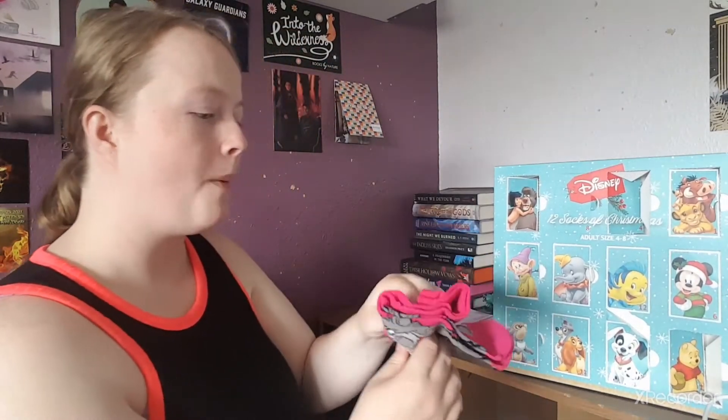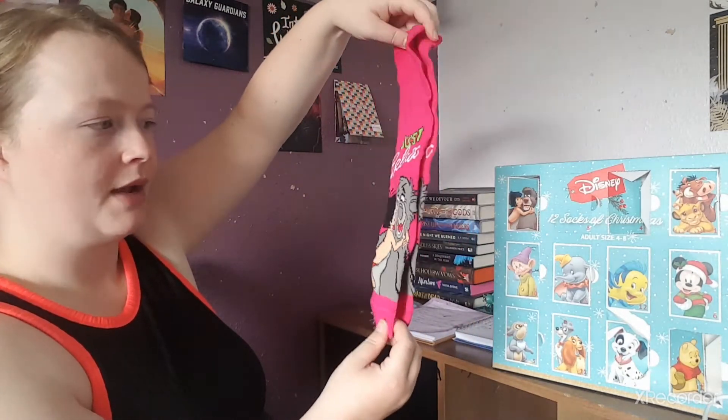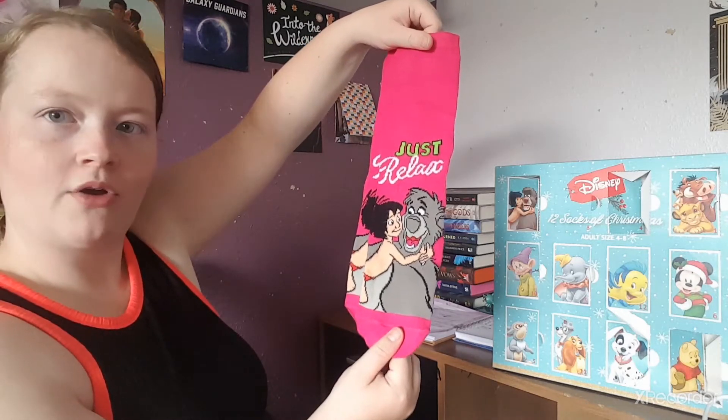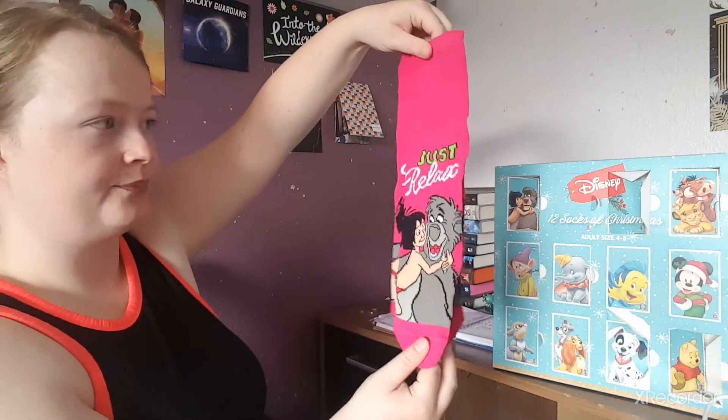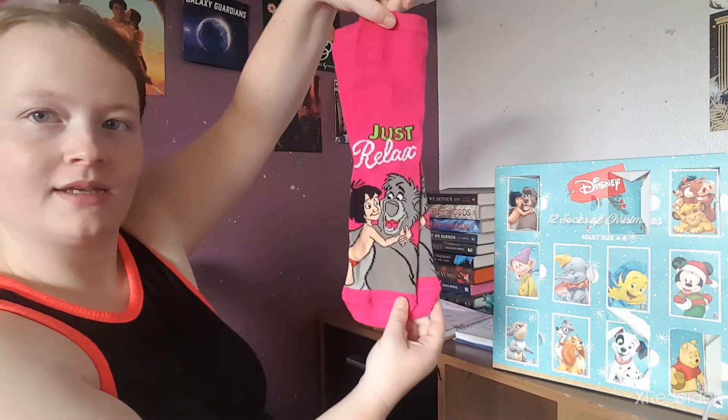Number ten: we've got these hot pink socks with Jungle Book characters on them. We have Mowgli and — I can't remember his name — the bear, and it says 'Just Relax.' There are those socks.